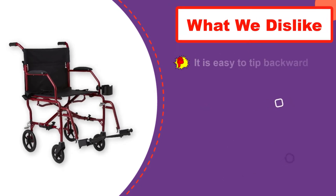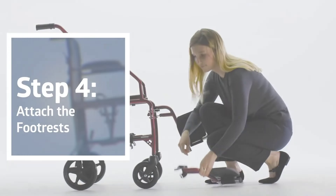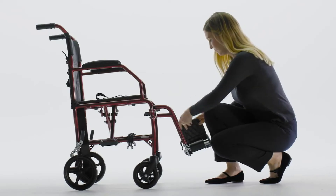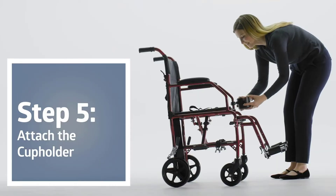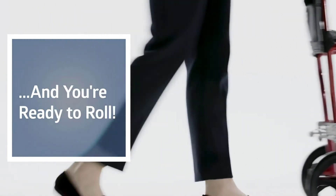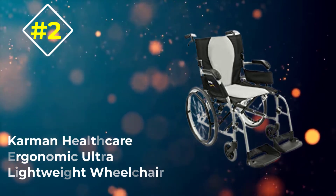The seat width is 19 inches, which is suitable for most users. The low armrest is designed for use at restaurants, and the cup holder and back bag are good for storing personal items. However, the front and rear wheel sizes are 6 and 8 inches, which is not an ideal choice for outdoor use.